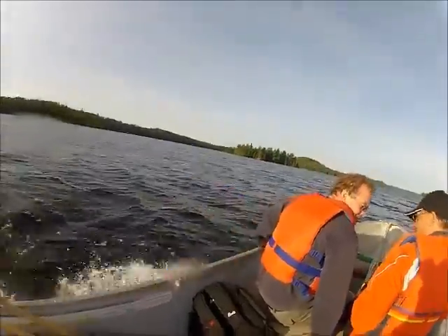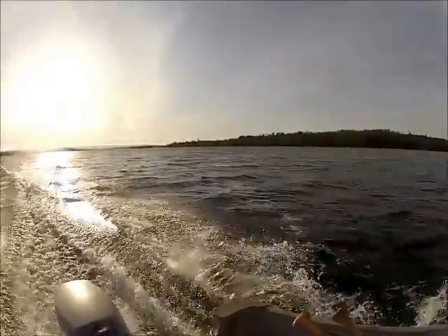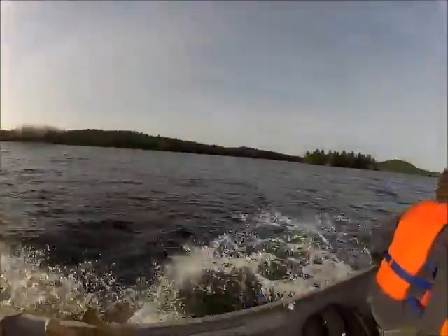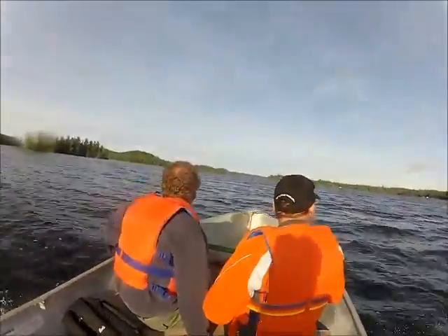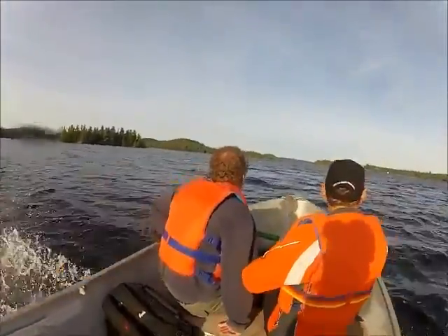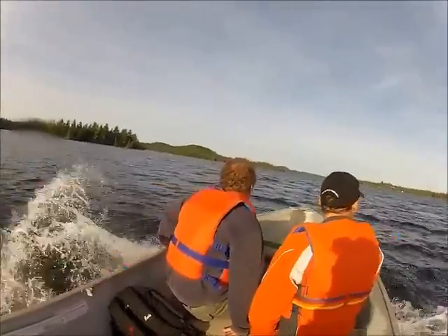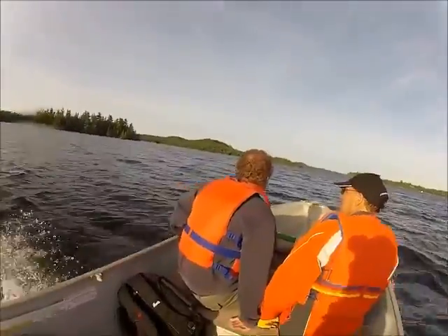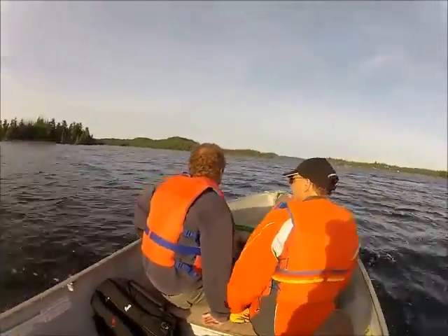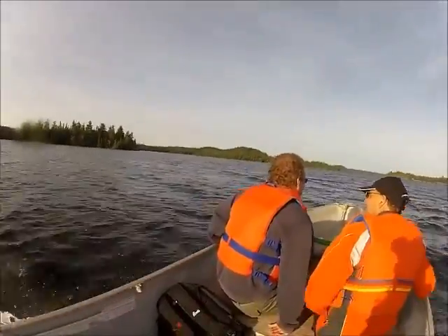We're running west down Shibandawan Lake. Looks like it's going to be a nice day. We're heading up here to the narrows between middle and upper, and then we have to head up Upper Shibandawan a few miles, then over to the portage into Lockhearn. Hopefully we'll be able to find out exactly where the tower is.